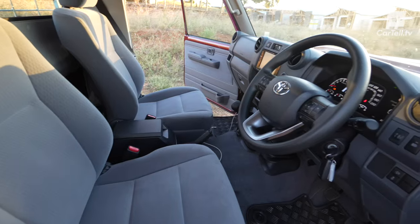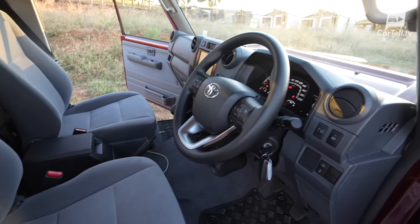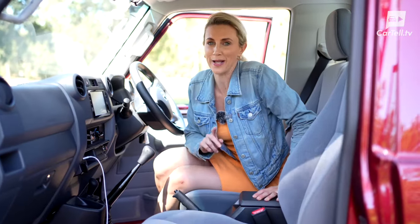Let's take a peek inside the Land Cruiser 79 Series. Now remember, this is not your luxury SUV — far from it, actually — so adjust your expectations accordingly.